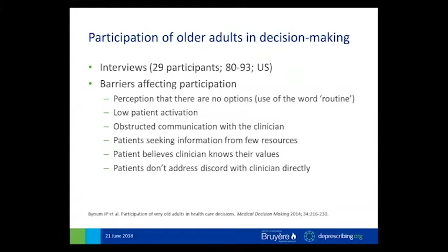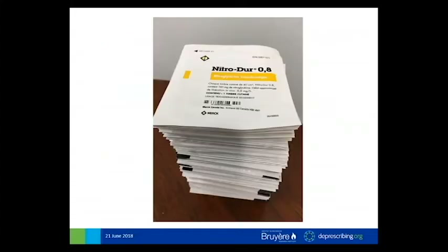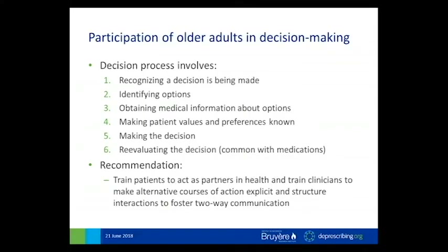The next slide illustrates what can happen in this conflict avoidance mechanism, where a patient simply chooses not to adhere. This was an example I had of a patient who didn't want to tell their physician or their pharmacist that they weren't using their nitroglycerin patches — that's a year's worth of nitroglycerin patches.